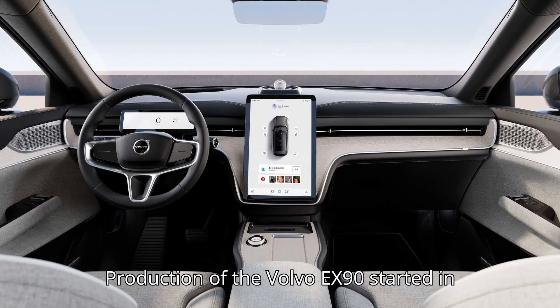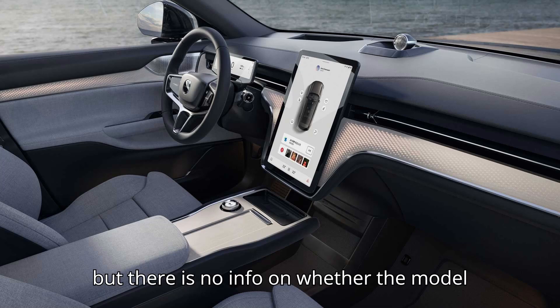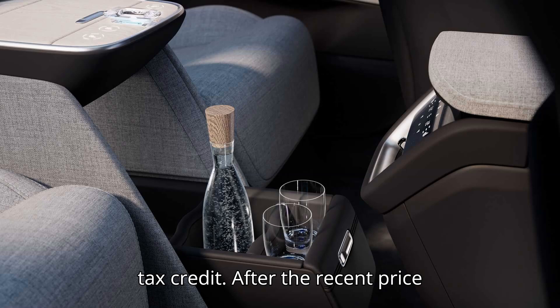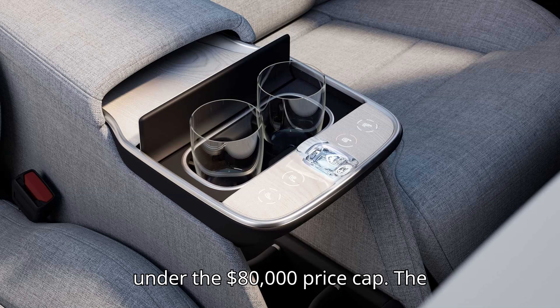Production of the Volvo EX90 started in June outside Charleston, South Carolina, but there is no info on whether the model will qualify for the $7,500 federal tax credit. After the recent price increase, only the base version remained under the $80,000 price cap.